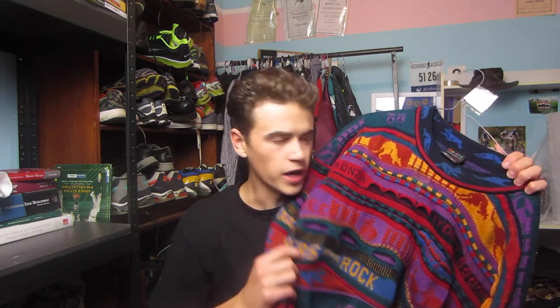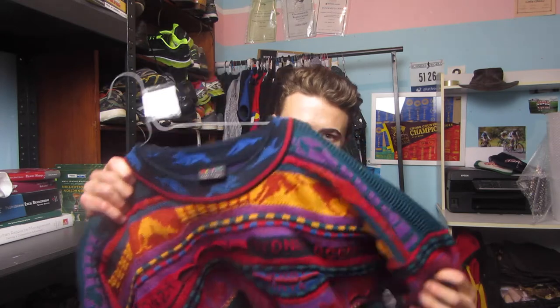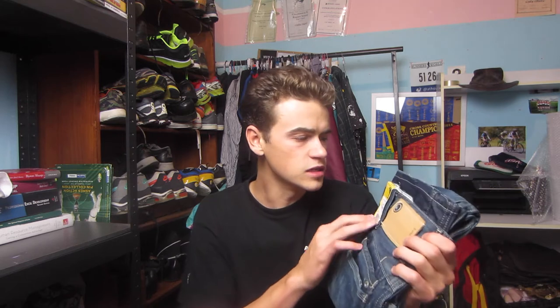I paid around $20 for this one and I have it listed for $99. But if you do find the Coogi ones — the brand Coogi, C-double-O-G-I — in this colour and this 3D knit print design, it can sell upwards of $300 plus, so it's definitely a jackpot to look out for. If you can find something similar to a Coogi like this Emmeru, it works anyway.